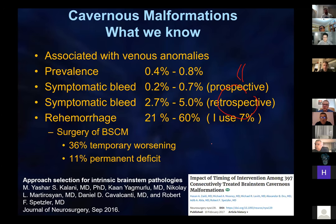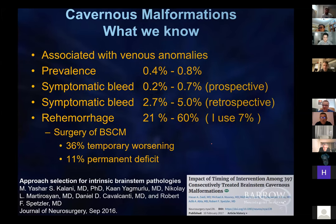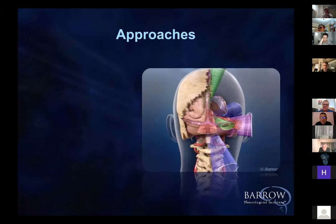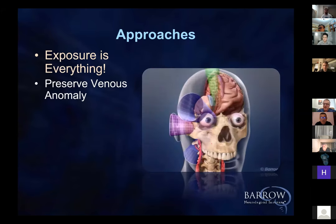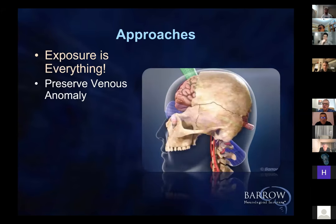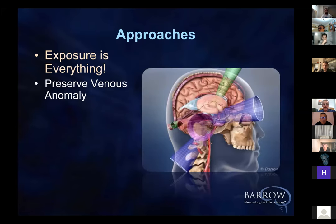Most important, naturally, are the approaches — how do we get to these lesions in a safe manner so that we can resect them? Exposure, I've said it a thousand times, is everything. It is very important to recognize that these large veins not only are associated with cavernous malformations, but they also drain normal brain. So if you take them, you have a significant risk of venous infarction.